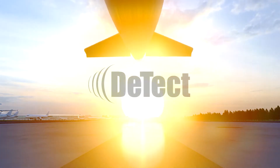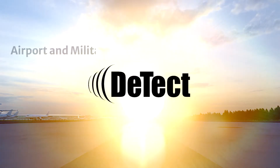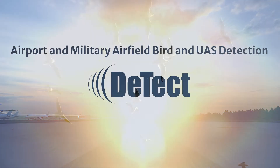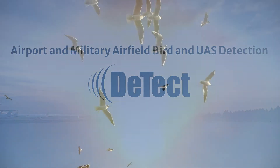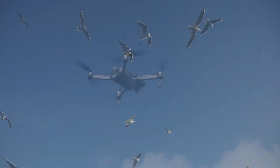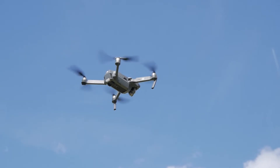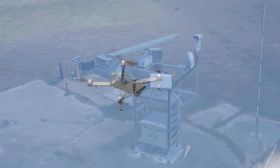Detect is a global leader in airport bird and UAS detection, with the most advanced configuration of sensors to optimize bird and drone detection. It's a vital technology to ensure flight safety.